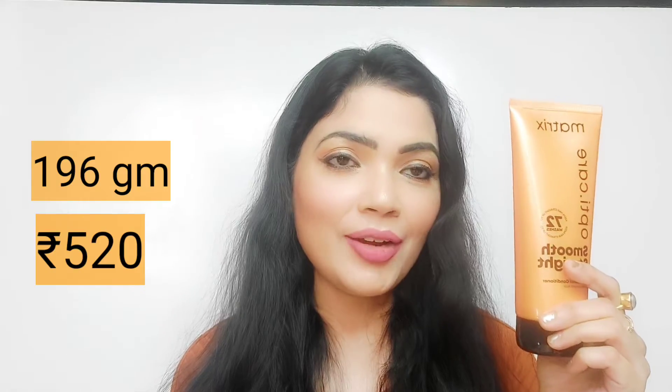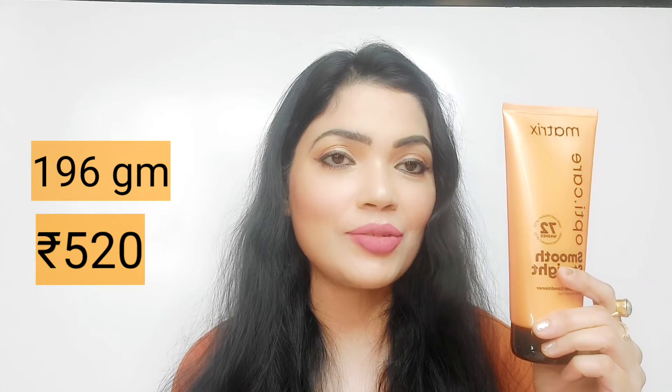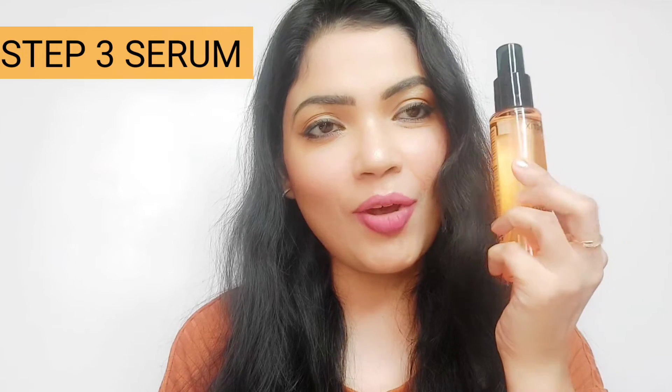Take a generous amount of the conditioner after washing your hair with shampoo and apply it. After keeping it for one to two minutes, wash it off. Just remember — mat lagana roots ke paas, just mid-length se lekar end tak lagana hai. You get 196 grams of product and the retail price is 520 rupees. After this we follow the third step.